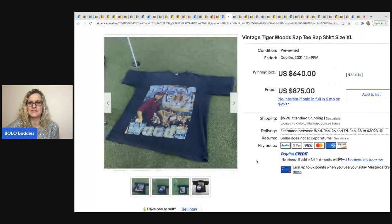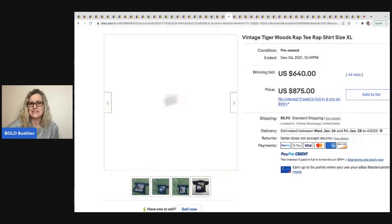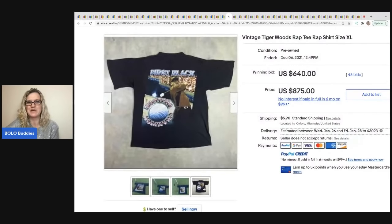The next item is this vintage Tiger Woods t-shirt — they have it photographed on a golf course, how funny is that! Do you guys like the background or do you think it's cheesy? Let me know in the comments. This sold for $640 plus shipping.